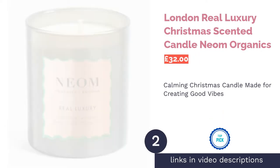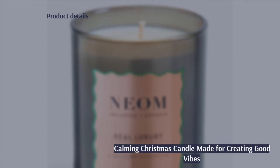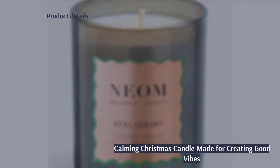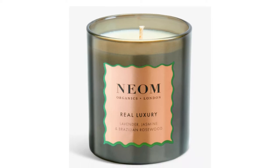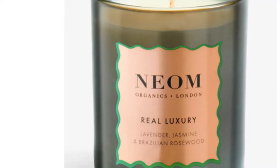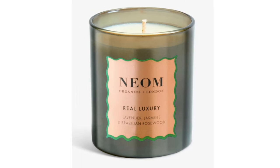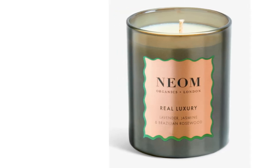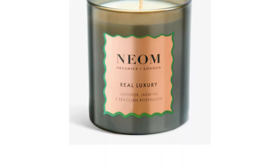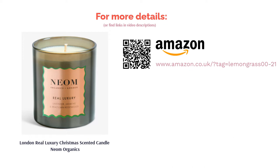The second product on our list is the London Real Luxury Christmas Scented Candle by Neon Organics. After a few rounds of scrumptious Christmas munching, there's nothing better than to sit and gather around with loved ones in a calming festive scent made to boost good vibes. It comes in a pretty glass jar and has a burn time of up to 30 hours. This fragrance is a sophisticated blend of 24 of the purest essential oils available, including lavender, jasmine, and Brazilian rosewood.